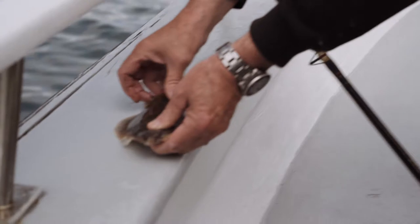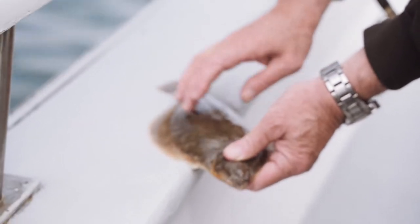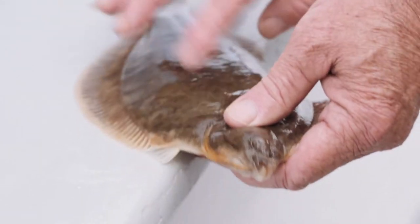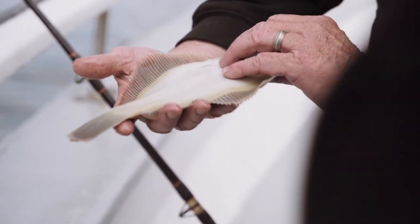He sits on the bottom like this. Two eyes are on one side of his head. You see all those little dots — that's what the bottom looks like. He's camouflaged in the bottom, so it's mud with some rocks. The yellow, we call that — some people call it lemon sole — but it's actually a winter flounder.